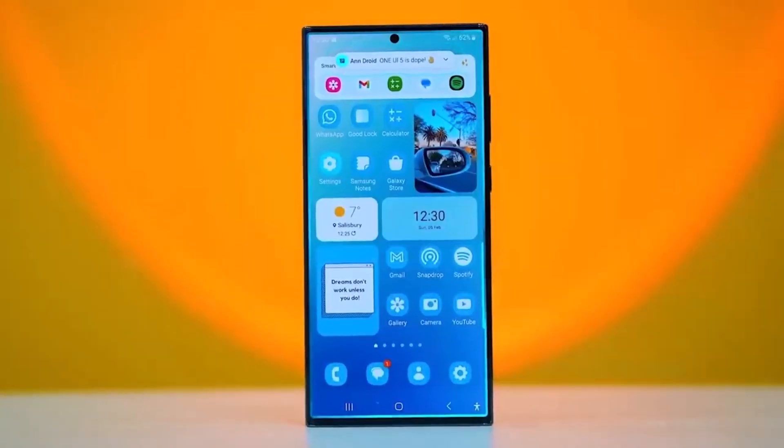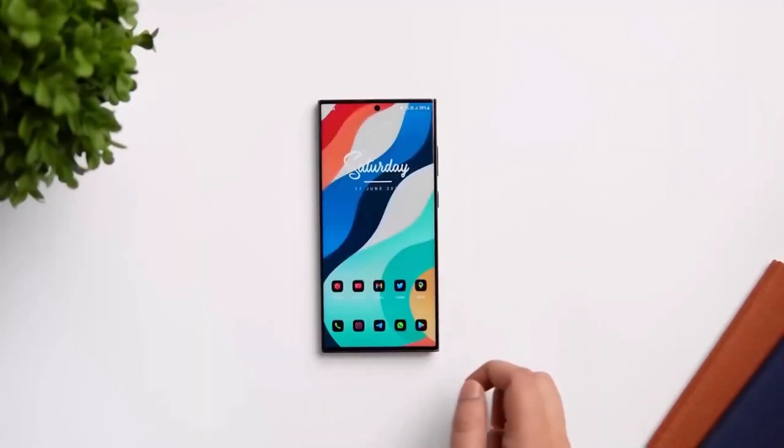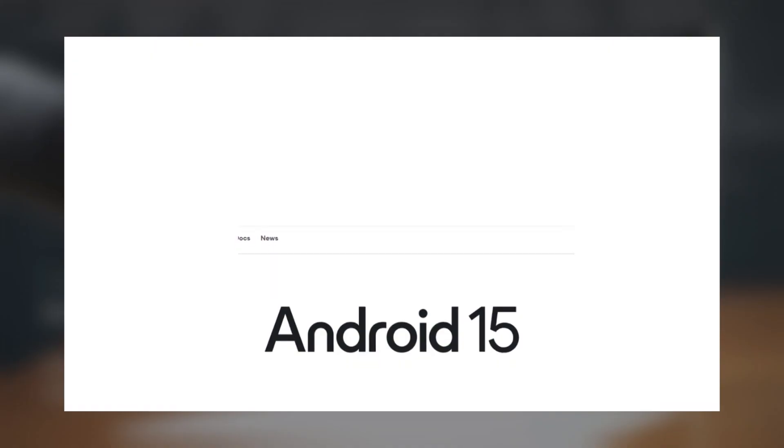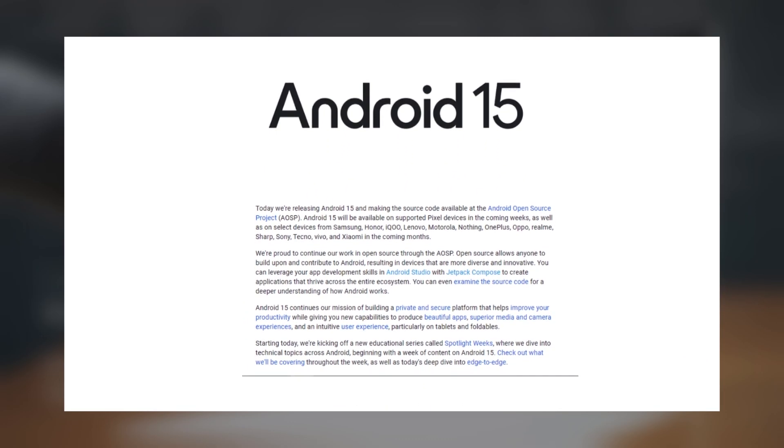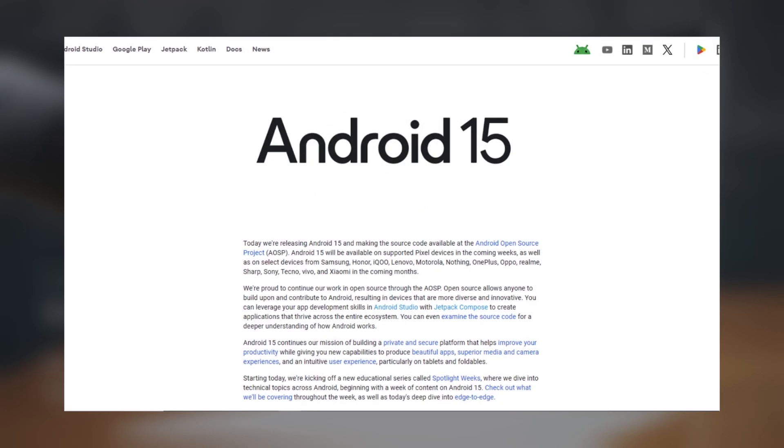Earlier this month, Google officially released the stable version of Android 15 by uploading its source code to the Android Open Source Project, AOSP. This provides Samsung with what it needs to begin working on the stable version of One UI 7.0.